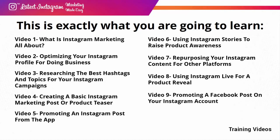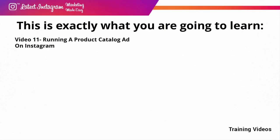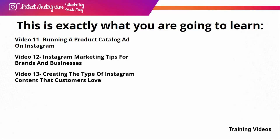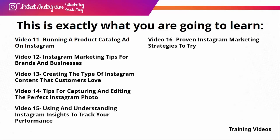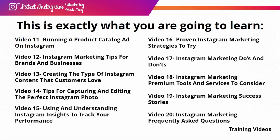Video eight: using Instagram Live for a product reveal. Video nine: promoting a Facebook post on your Instagram account. Video ten: running a Facebook video ad on your Instagram profile. Video eleven: running a product catalog ad on Instagram. Video twelve: Instagram marketing tips for brands and businesses. Video thirteen: creating the type of Instagram content that customers love. Video fourteen: tips for capturing and editing the perfect Instagram photo. Video fifteen: using and understanding Instagram Insights to track your performance. Video sixteen: proven Instagram marketing strategies to try. Video seventeen: Instagram marketing do's and don'ts. Video eighteen: Instagram marketing premium tools and services to consider. Video nineteen: Instagram marketing success stories. Video twenty: Instagram marketing frequently asked questions.